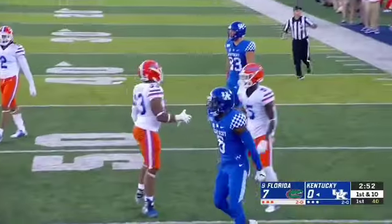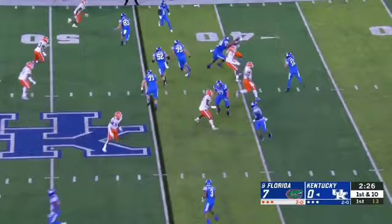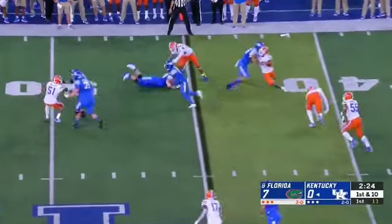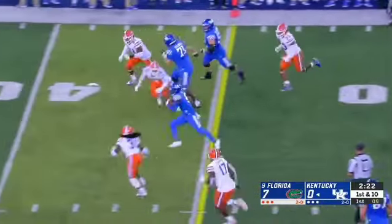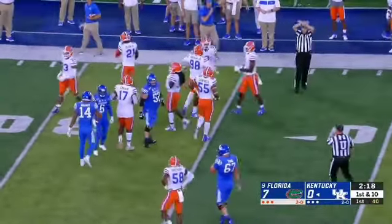A gain of 10 out of the play. Sawyer Smith, three for three, 38 yards. Throw it for two. Up high to Ali. Here's Josh Ali making people miss, inside the 40, and the football comes out.